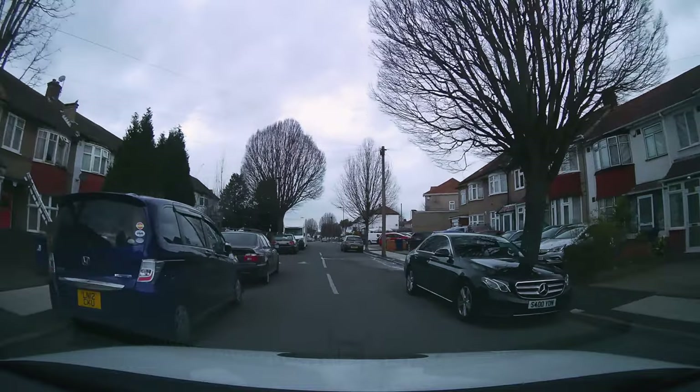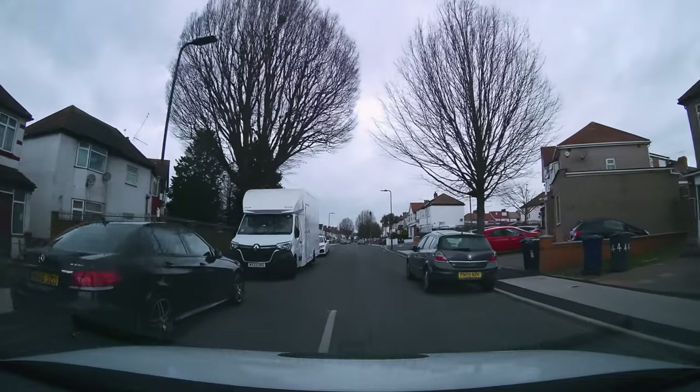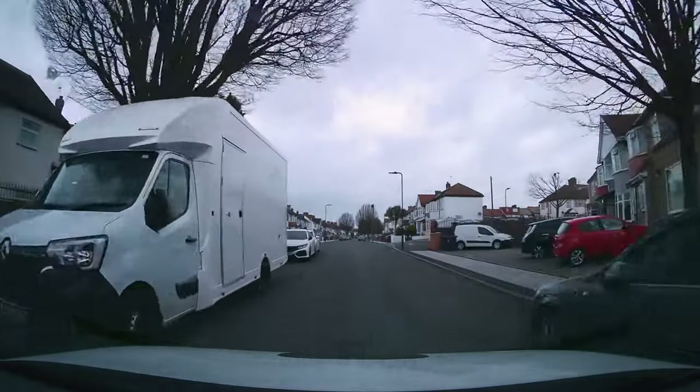Nice. Now we need to dominate the middle of the road. Brilliant. So that centre line — that's right down the middle of the car.